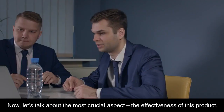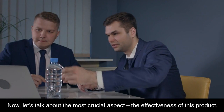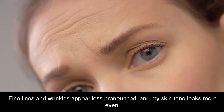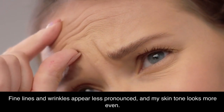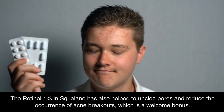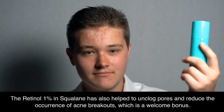Now let's talk about the most crucial aspect — the effectiveness of this product. After several weeks of consistent use, I have noticed a significant improvement in the texture of my skin. Fine lines and wrinkles appear less pronounced, and my skin tone looks more even. The Retinol 1% in Squalane has also helped to unclog pores and reduce the occurrence of acne breakouts, which is a welcome bonus.